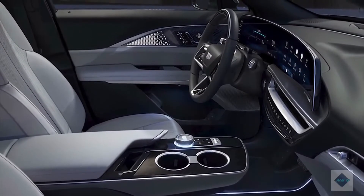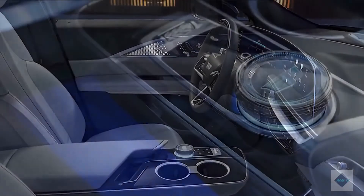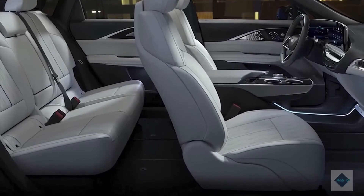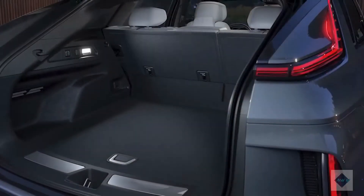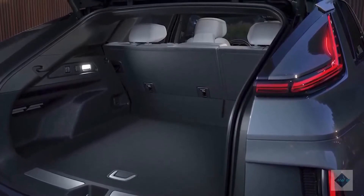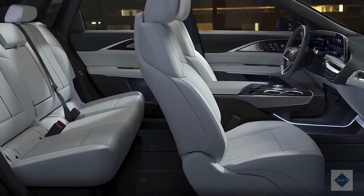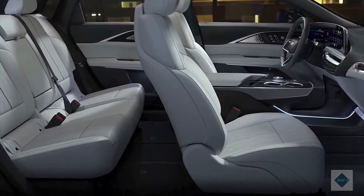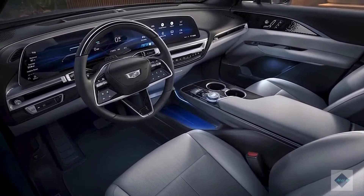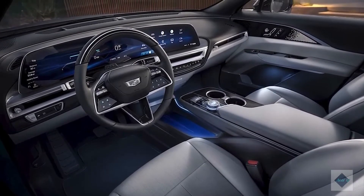Fuel economy and real-world MPG. So far there's been no word from the EPA on the Lyriq's estimated fuel economy, as expressed in MPGe, but we expect that to become available closer to the SUV's on-sale date. We'll also have the opportunity to put the Lyriq through our 200-mile highway fuel economy test in the future, and when we do we'll update this story with results. For more information about the Lyriq's fuel economy, visit the EPA's website.